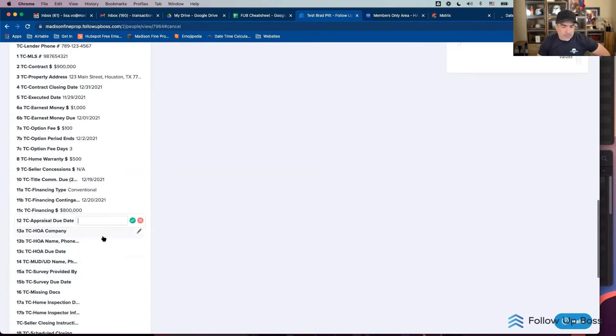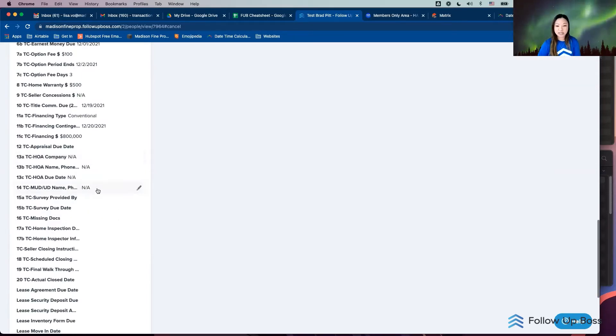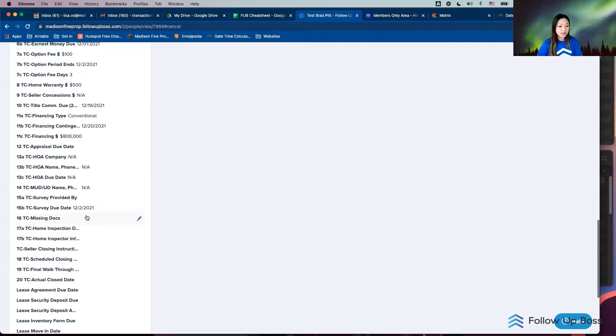If I have a due date I can put it in. For the HOA company — sometimes clients want to know the name — I'll put it in; if there's none I'll put 'no homeowners association.' We usually have utility districts in Texas — if it's not in one I'll put 'none,' otherwise I'll enter the date. Survey due date is calculated based on when it's due — let's say three days from now, so I go to timeanddate, calculate three days, and get December 2nd.